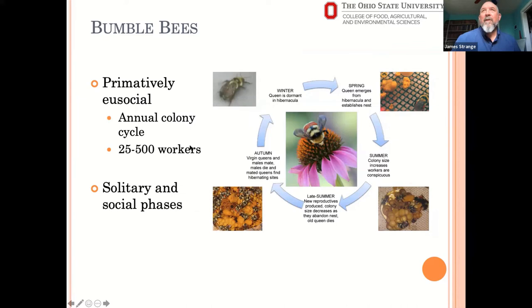This is a bumblebee life cycle. This is the hunt bumblebee, Bombus huntii — a common western species I used to work on a lot when I was in Utah. Bumblebees are primitively eusocial. This is important in understanding the foods they select because they need to feed a colony throughout the season, and they have different needs at different times.